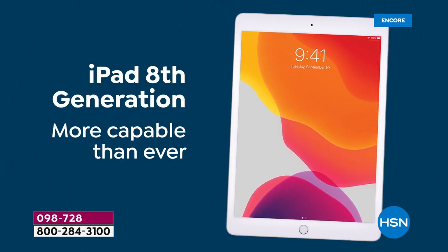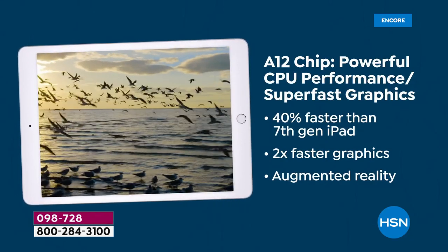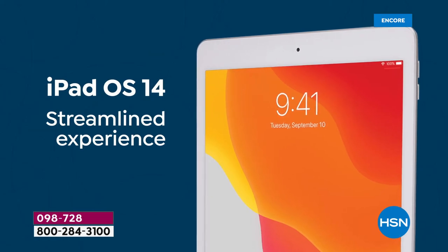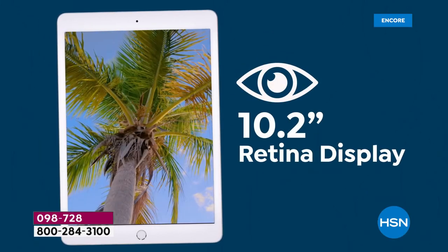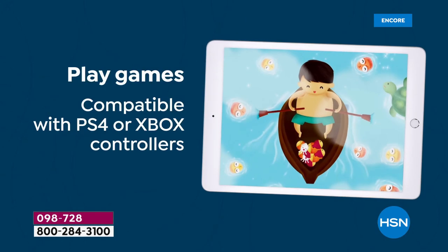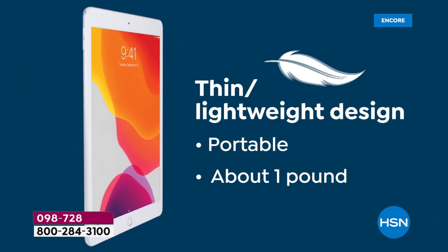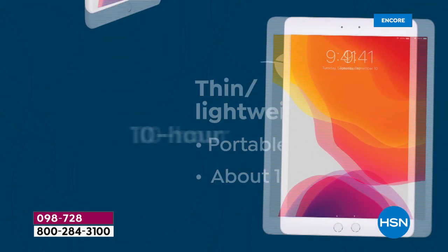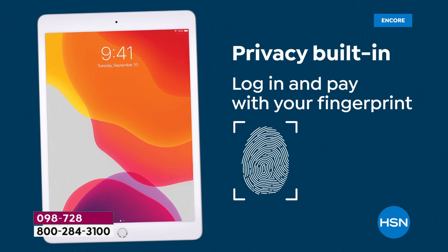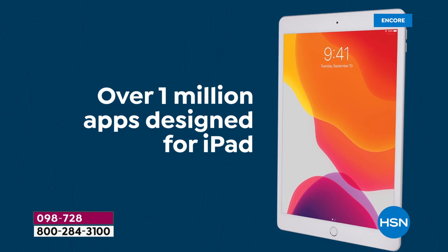The last time we had the Apple iPad — the eighth generation 10.2-inch brilliant Retina display — it sold out in February. We thought it would be a great way to kick off summer and birthday month. What we have today is the only iPad Today Special for the rest of the summer and quite frankly until holiday — we're only planning to do another one in November.